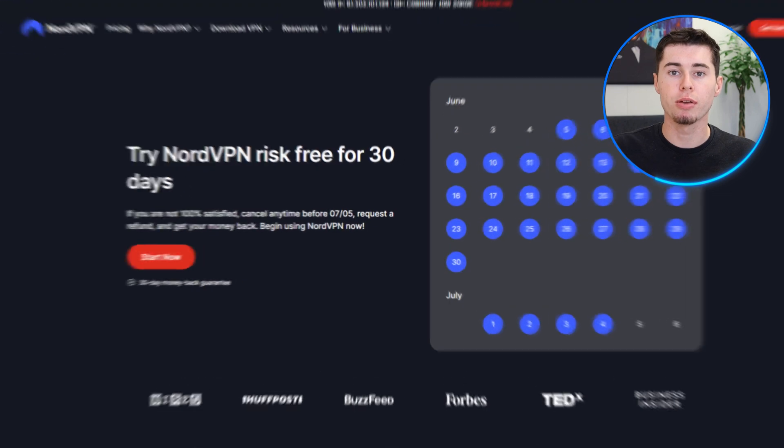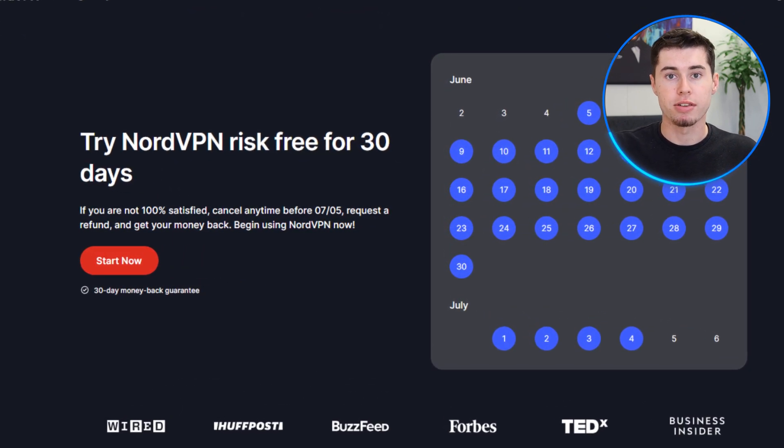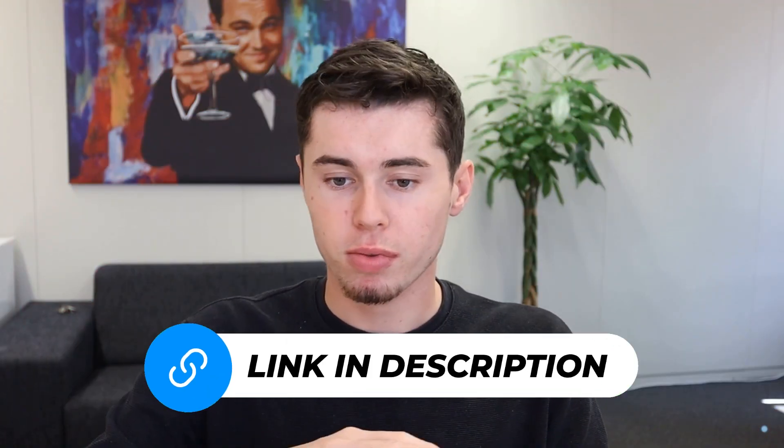By following these steps, you should be able to successfully use NordVPN in China and access the internet without restrictions. With a 30-day money-back guarantee, you'll be able to experience NordVPN without any risks. So if you're thinking of giving NordVPN a try, be sure to use the link below to get a 75% discount and an additional 4 months free on your subscription. The description below also includes links to full reviews and tutorials that provide more detailed information.